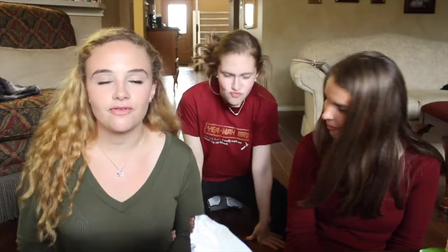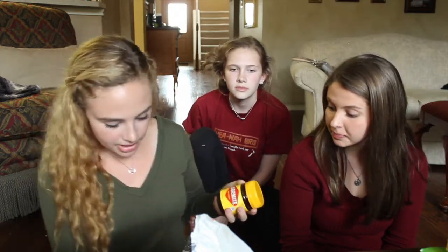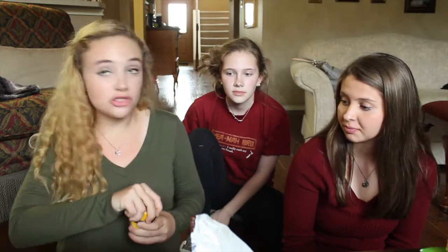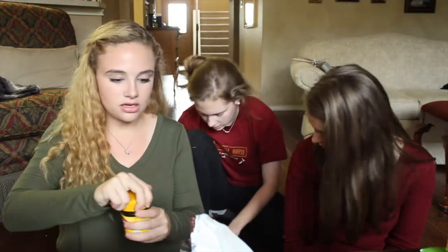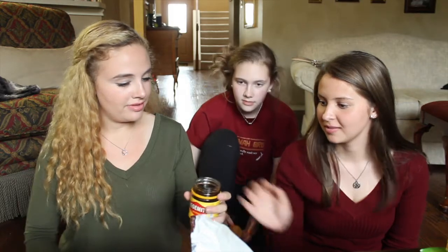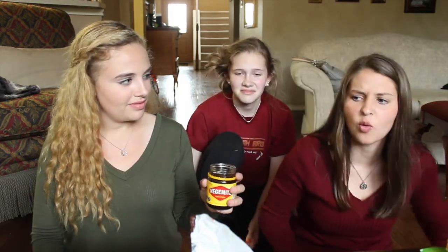So if you've ever heard of Australia and their food trends, one of their big things is Vegemite. We've gotten a jar of it. It's basically like the Australian substitute to jellies or jams for toast, but apparently most Americans hate it. I'm too lazy to go get bread so we're gonna try it on those biscuit things. You want to smell it? It's like wannabe chocolate.